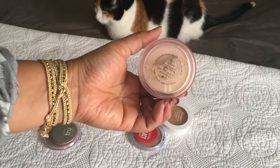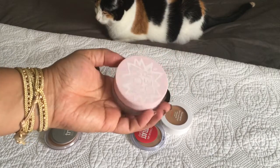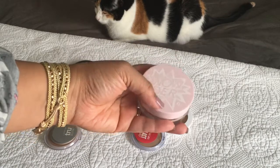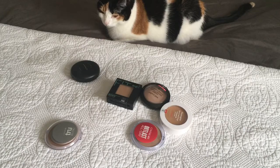The next one is the Glossier Invisible Shield — I just bought this during Black Friday. I use it to set my eyes; I haven't usually used it all over my face. I think it's a good powder and I love the packaging — the pink is really cute.